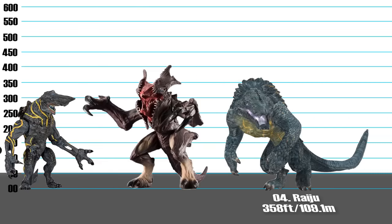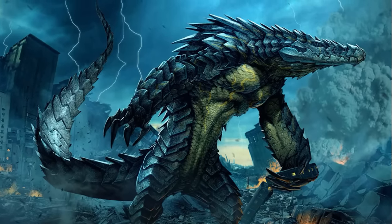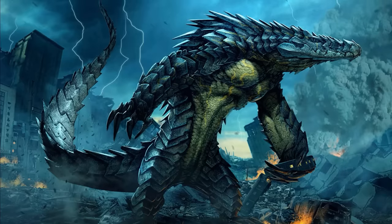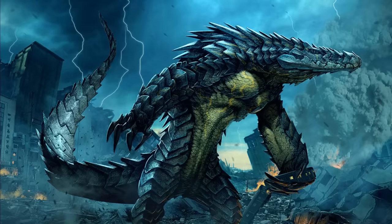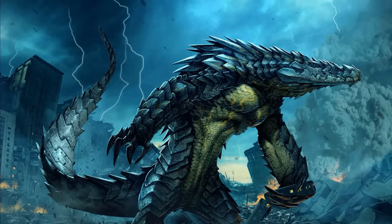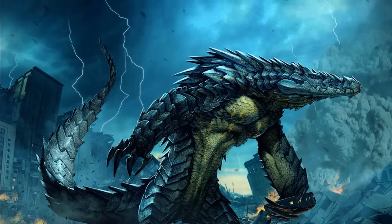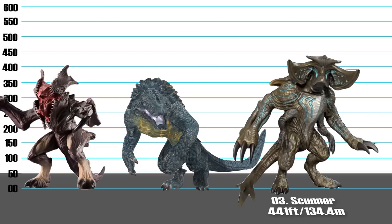Number 4: Raiju, 358 feet. Raiju is one beast of a kaiju — it somehow resembles a Galápagos iguana perfectly fused with a crocodile, in both appearance and behavior. It looks like an abomination, since it's not regular for crocodilian monsters to stand up and walk on two feet. According to Tendo Choi, Raiju was the fastest kaiju on record prior to the appearance of Slattern, and is a formidable monster both on land and in water. Broad-shouldered, Raiju is also heavily armored along its back and head.